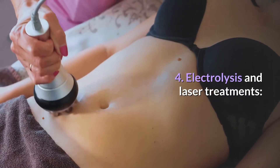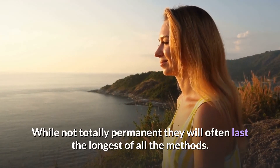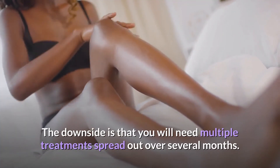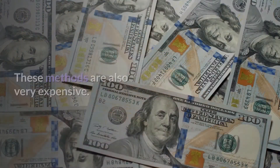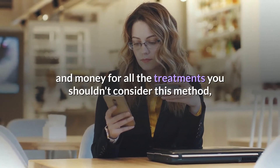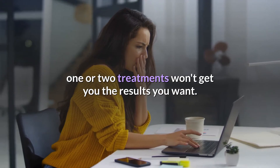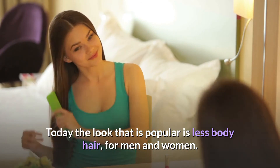Number four: Electrolysis and laser treatments. While not totally permanent, they will often last the longest of all the methods. The downside is that you will need multiple treatments spread out over several months, and these methods are also very expensive. Unless you can commit the time and money for all the treatments, you shouldn't consider this method — one or two treatments won't get you the results you want. Today the popular look is less body hair, for both men and women.